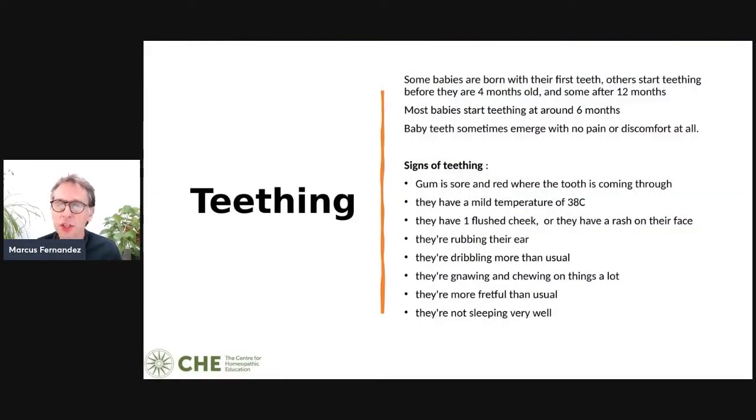Some babies are born with their first teeth, others start teething before they're four months old, and some after 12 months. Some start teething at four months, some at 12 months, but most babies start teething around six months.